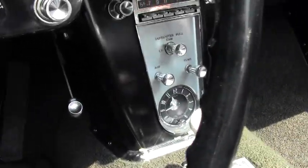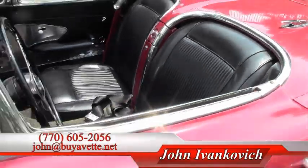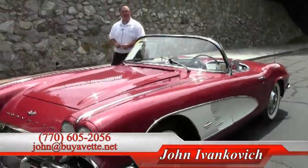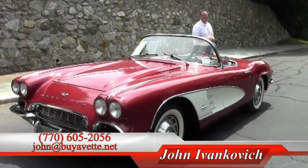Just a real fine example of a '61. Give me a holler folks — 770-605-2056 or email john at buyavet.net. Let's schedule a ride in one of our beautiful Corvettes today. Talk to you soon, see you soon.